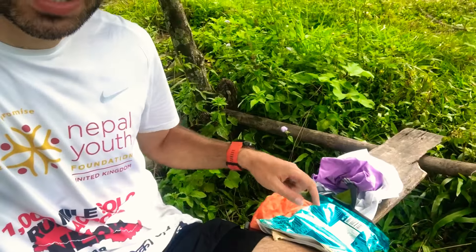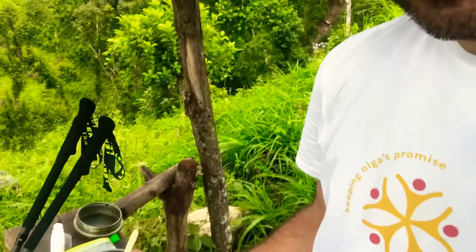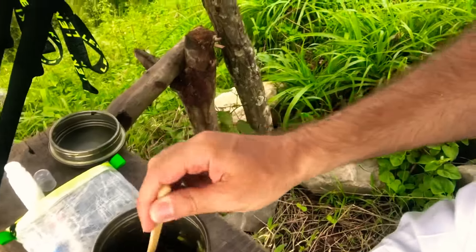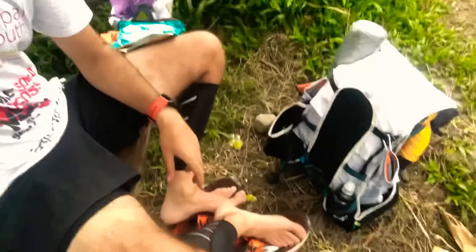I've just laid out some kit. I've got some ruti here that someone made for me, put in a bag. I've got my bottle with some food in there — I don't know what it's called. Just letting my feet breathe and having lunch and enjoying the scenery.